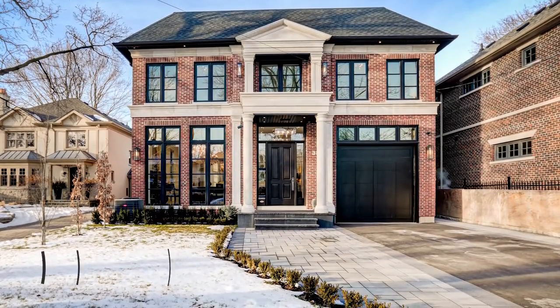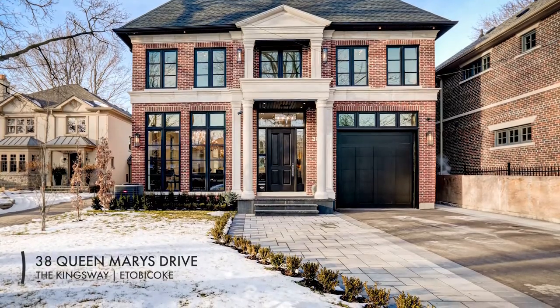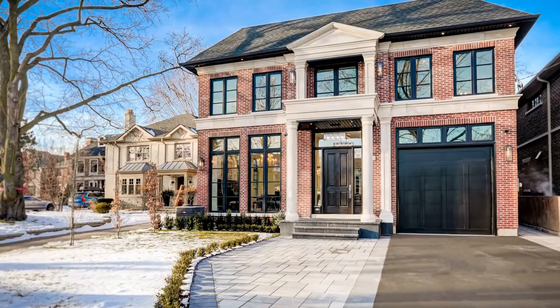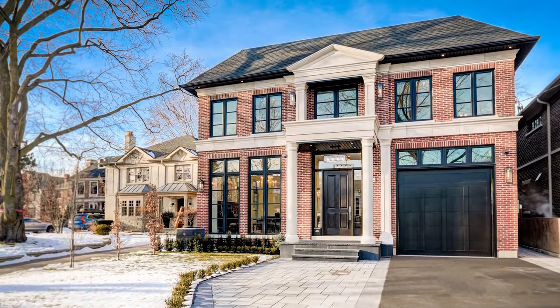38 Queen Mary's Drive is an exquisite modern masterpiece. The luxuriously appointed manor includes four plus one plush bedrooms along with refined and elegant principal rooms that exude the best in contemporary style.